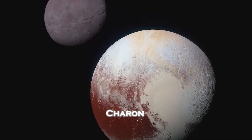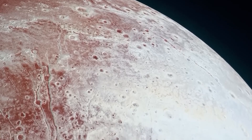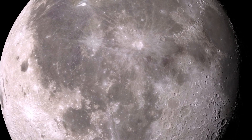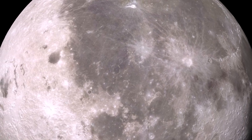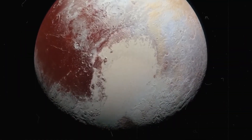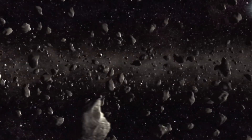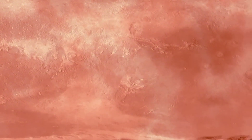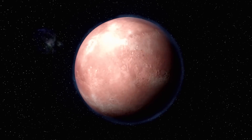Pluto's relationship with its moon Charon is unlike anything else in our solar system. Nearly equal in size, the two celestial bodies exert gravitational forces on each other that create internal heat and dynamic changes on both worlds. Charon itself holds mysteries — its deep canyons and peculiar reddish hue suggest a shared history with Pluto. Material from Pluto's surface may be transferring to Charon, hinting at a chemical exchange that could hold the building blocks of life.